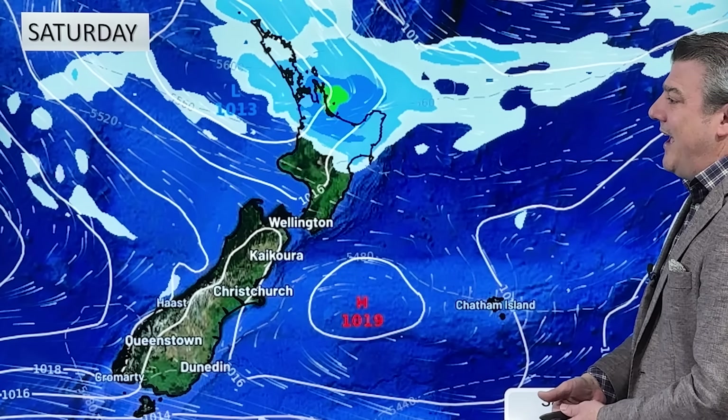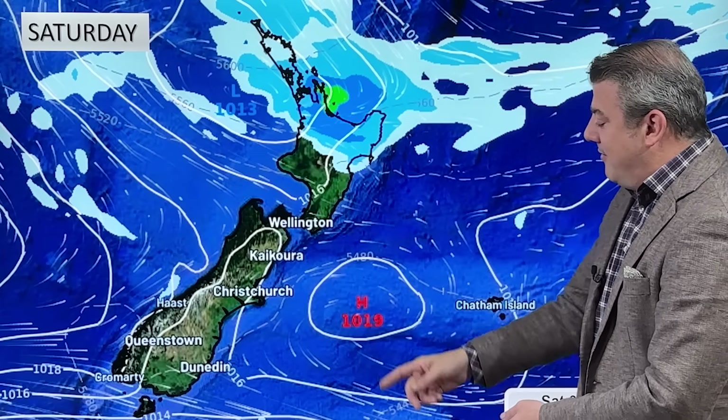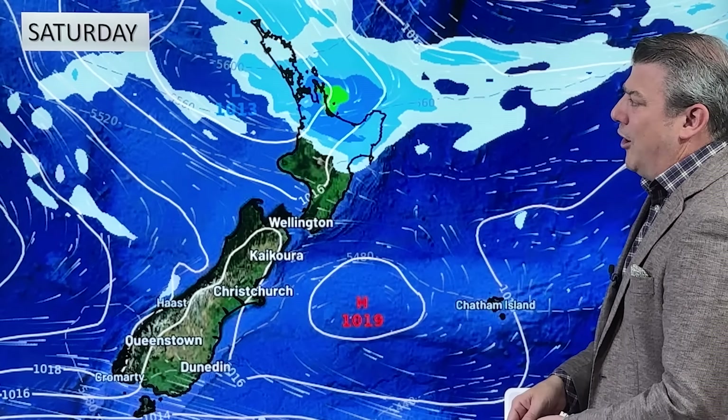Here we are on Saturday at lunchtime — here is the weak low at 1013 hectopascals in the middle, which is bang on average air pressure. It's not much of a low, but it's just enough to bring in some wet weather. There could be anywhere between just a few millimetres or up to 30 or 40 millimetres depending on where you are, but most of the country is pretty dry thanks to the very weak area of low pressure.